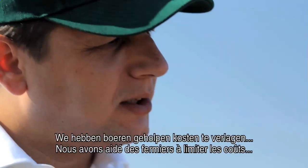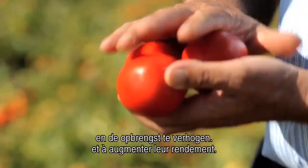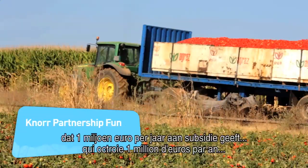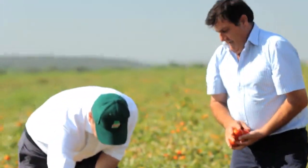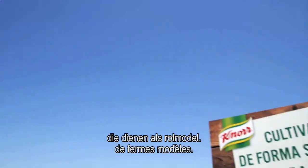Over the years, we've worked with farmers to help them reduce their costs and increase their yields. We created a Noor Partnership Fund with a million euros a year in grants to help them grow their vegetables and herbs sustainably. And the best of them we've appointed as Noor Landmark Farms to act as role models.